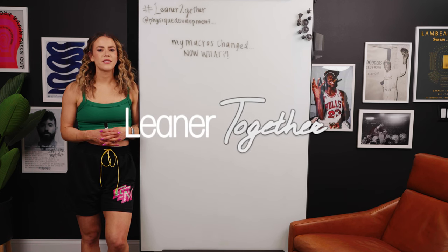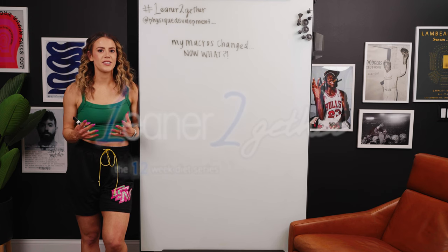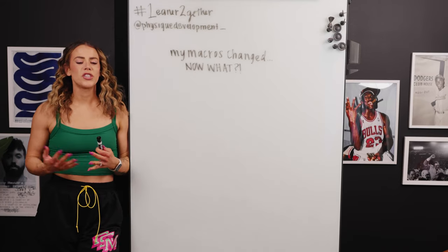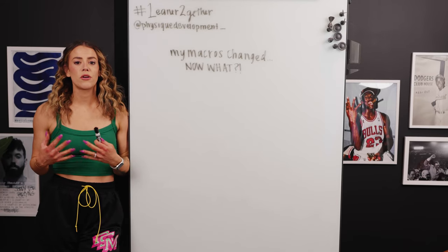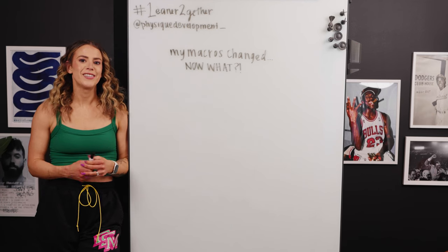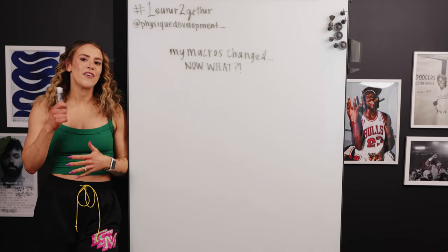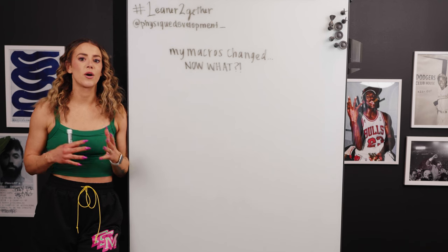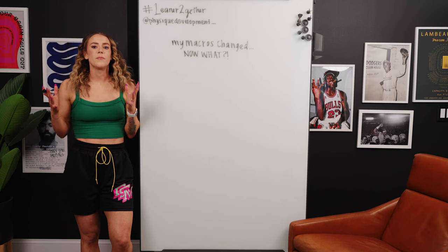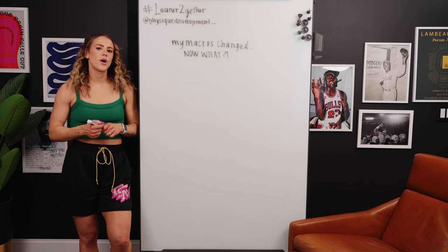If you clicked this video, you most likely set the goal to learn more about food and how it fits into your lifestyle. So in today's video, I'm going to go over my macros changed — now what? And really talk through what to do when your macros do change. You can use this whether your food is increasing or decreasing, but since we are doing this leaner together series, this is going to be mostly based in dieting.